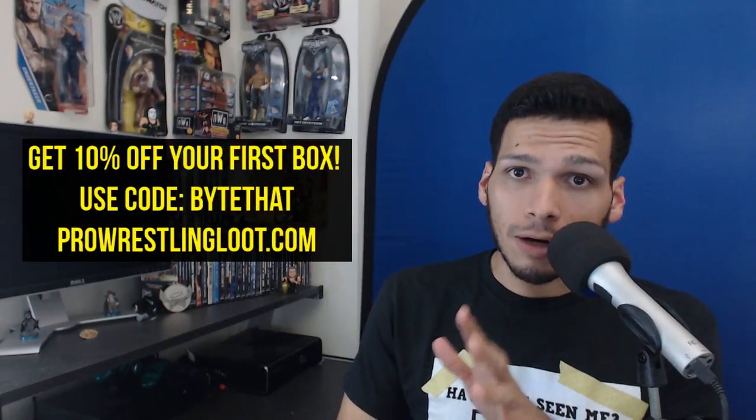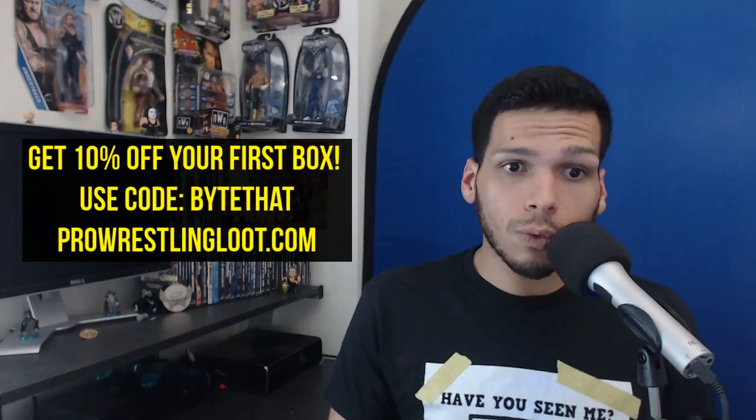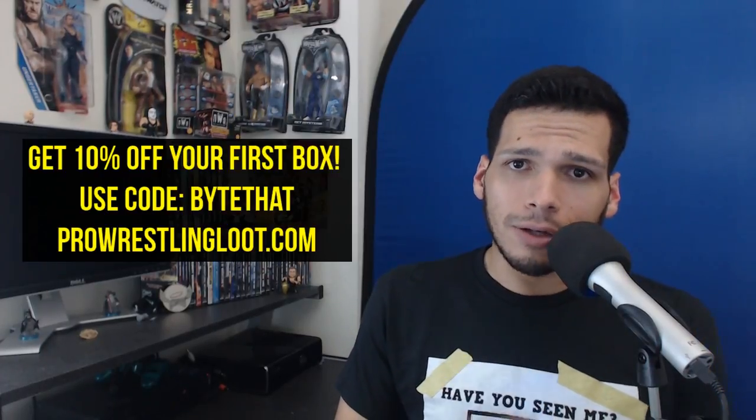Hey gang, what's going on? Juan here to open up the June edition of the Pro Wrestling Loot Box, where for 20 bucks a month you get a box where you don't know what you're going to be getting. It could be a mask, could be something really, really cool regarding the world of wrestling. You can get yourself a 10% discount off your first box by going to ProWrestlingLoot.com and using the code BITETHAT at checkout.